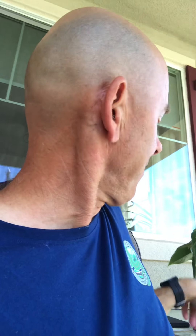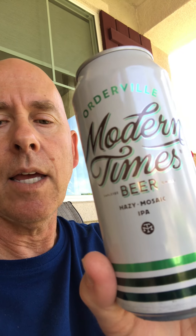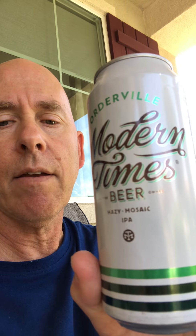Got to show you the can. There it is. Modern Times Beer — the Hazy Mosaic. I will also give this one a double thumbs up. It's only the second beer to get a double thumbs up. So there you have it.